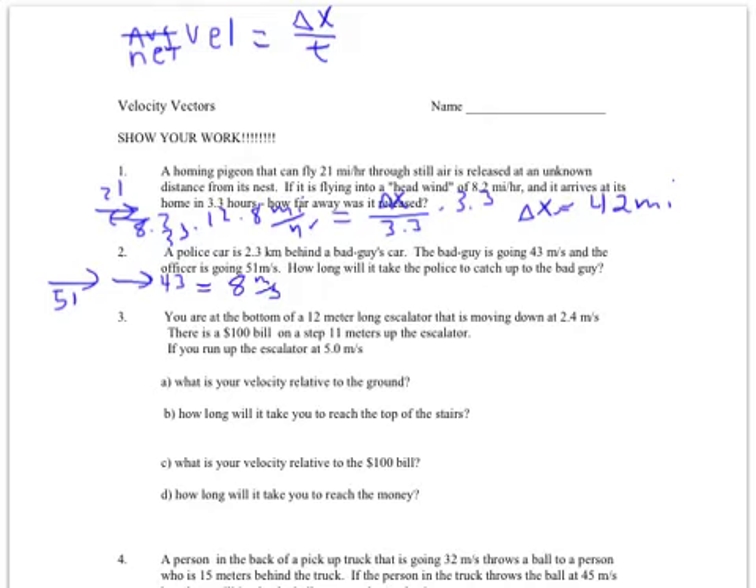We use that net velocity. The question is how long, so I'm looking for time. I can't use a distance in kilometers, so I'll convert: 2.3 kilometers is the same as 2,300 meters. I've got to get t out from the denominator, so I'll swap: t equals 2300 divided by 8. That gives me 290 seconds until the police car catches them.